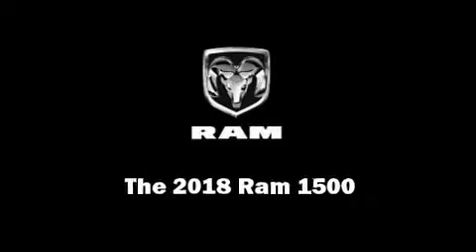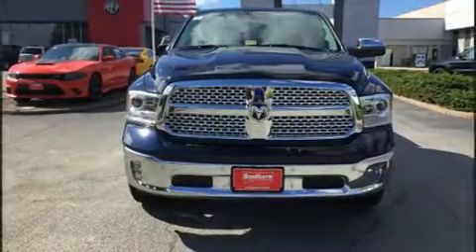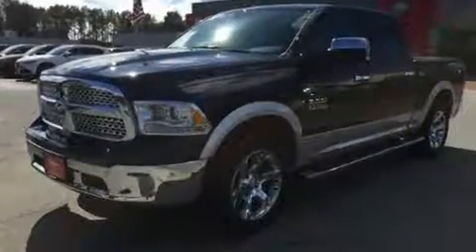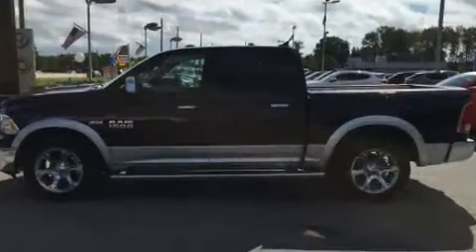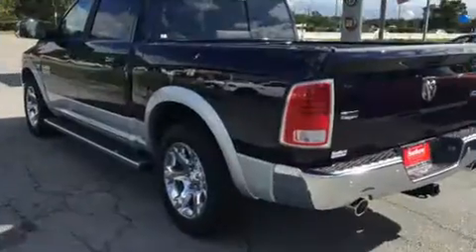Sensibility and practicality define the 2018 Ram 1500. This four-door, five-passenger truck offers the features and options for which you've been searching. It features four-wheel drive capabilities, a durable automatic transmission, and a powerful eight-cylinder engine.